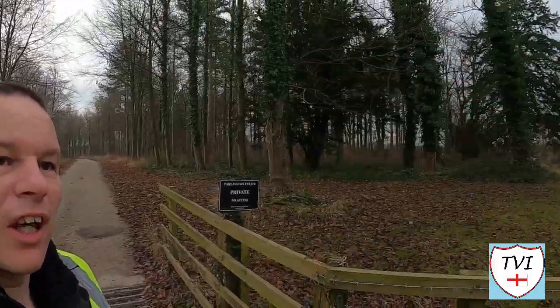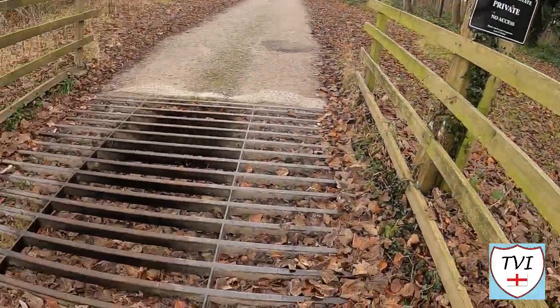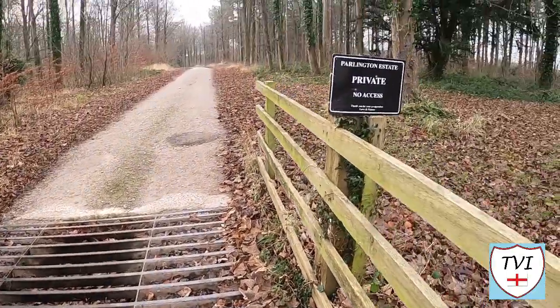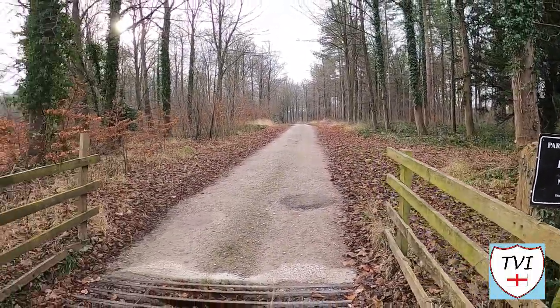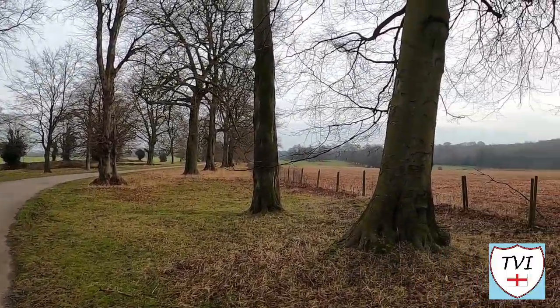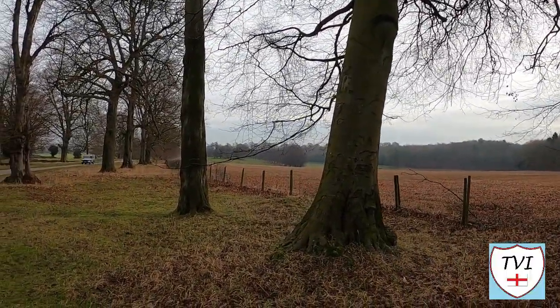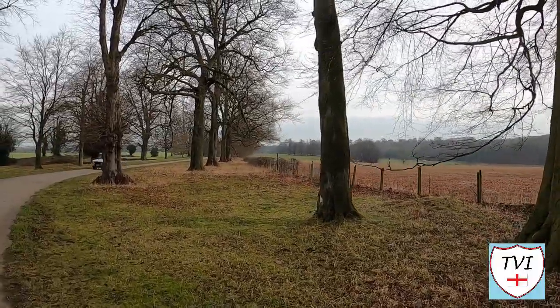The Triumphal Arch is as far as you can go down this path, because at the second cattle grid you meet a sign reading 'Parlington Estate — private, no access.' I can't go any further. Annoyingly, I haven't seen a footpath that leads along this parkland either, so I wouldn't be able to get a good look at that ruined building, which is a little bit annoying.